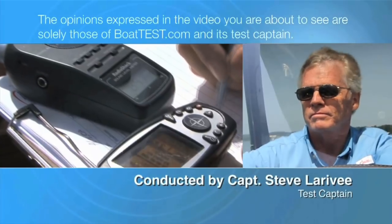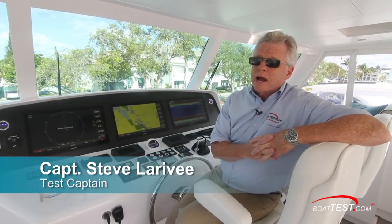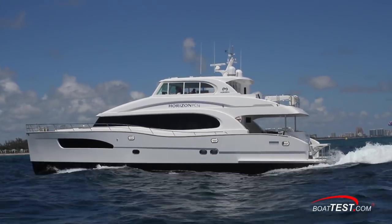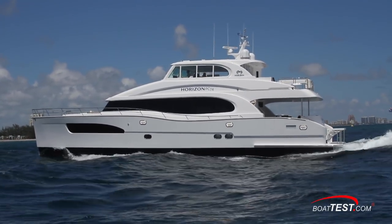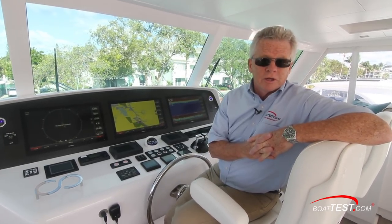The following opinions are solely those of BoatTest.com and its test captain. Hi, Captain Steve for BoatTest.com, and today I'm on a luxury catamaran with a length overall of 74 feet. It's the Horizon PC-74 and I'm going to put it through a full sea trial and performance evaluation. And you get to come along for the ride.